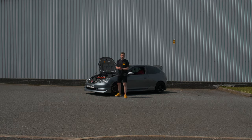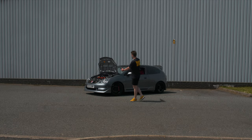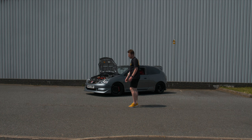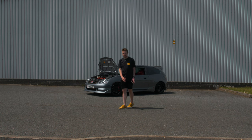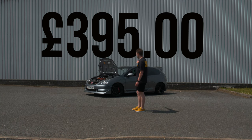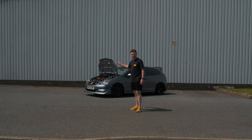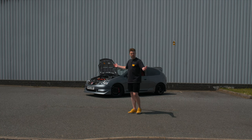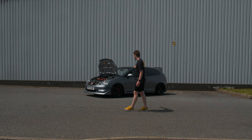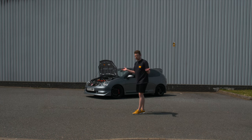Road tax is becoming an increasingly expensive part of owning one of these cars. It's been going up about £10 to £20 per year in each year that I've owned one, and at time of recording it's now £395 a year — which is a lot of money, especially given the condition of our roads. I can't see them ever freezing the price, but it is worth it because the car is so much fun to drive.